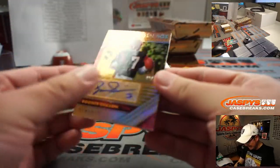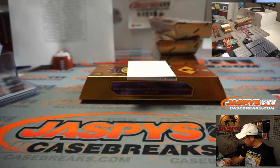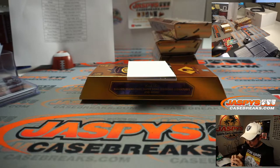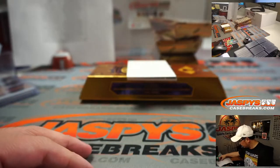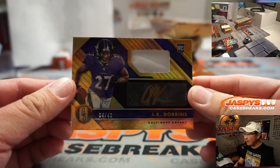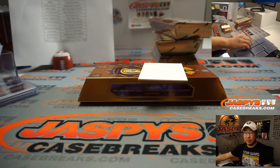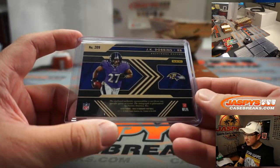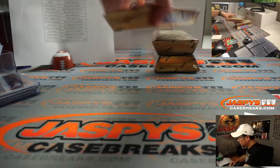We've got Boomer Esiason, Golden Age autograph, 42 out of 49. Bengals — two for Gary. And the last one here is J.K. Dobbins, 4 out of 49, jersey and autograph for the Ravens — Anthony P. with the Purple Birds.